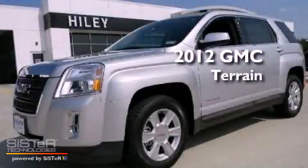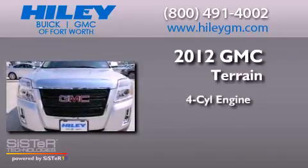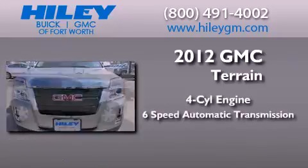This is a brand new 2012 GMC Terrain. It features a 4-cylinder engine and a 6-speed automatic transmission.